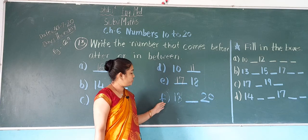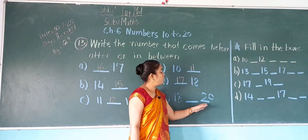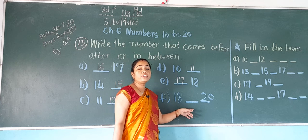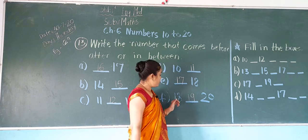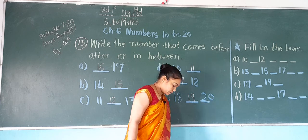Next, F: 18, dash, 20. After 18, what will come? 19. So write down here 19. So it becomes 18, 19, 20.